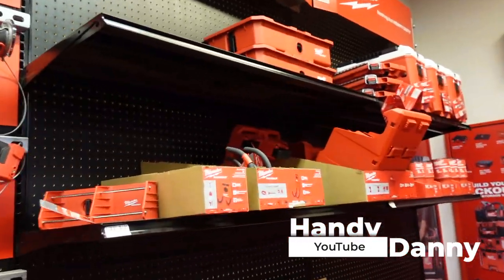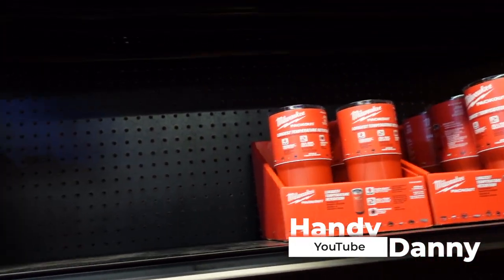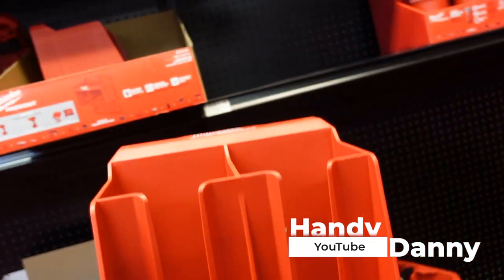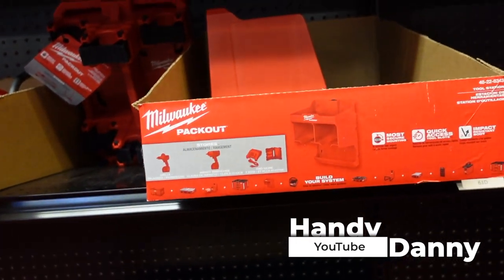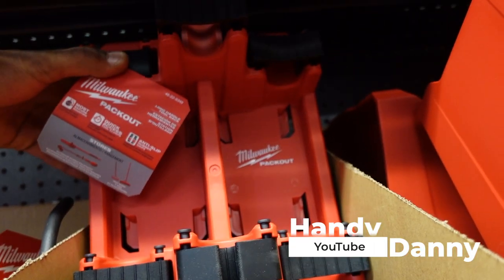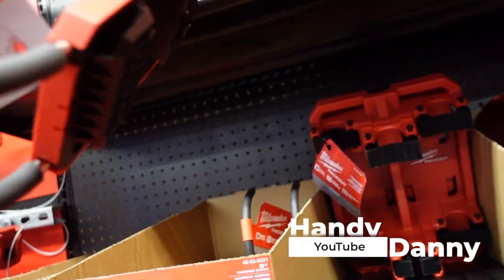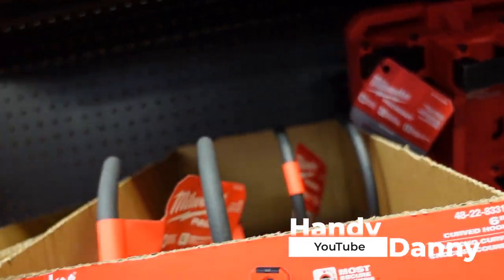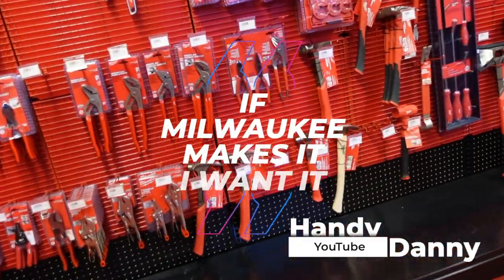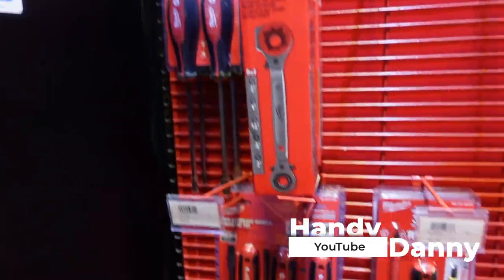I'm not even being paid to advertise for them — I just love it that much. This item right here, not exactly sure what it does, but I want it. And this one here, not sure what it does either, but I want it. Got the packout hooks right here for your garage setup — I want it. If Milwaukee makes it, I want it. You heard me.